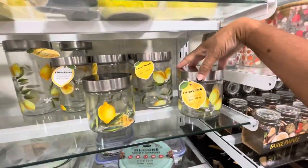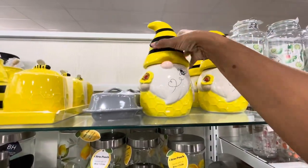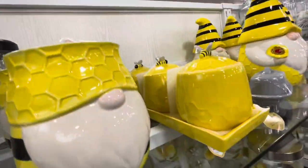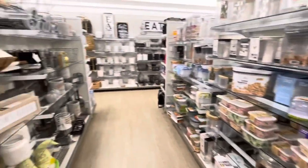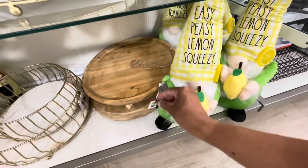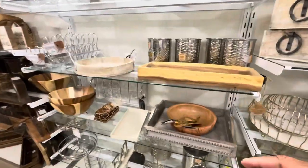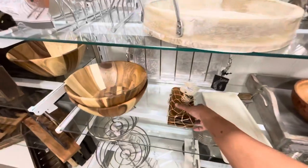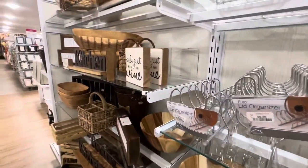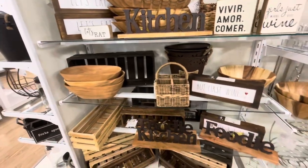A lot of canisters with lids featuring lemons — these are $5.99. They also have gnome canisters with bees and flowers, and a set you can use for sugar or flour. Turning around to see the kitchen decor — the gnomes, 'easy peasy lemon squeezy' by Radon for $16.99, 'Mom's Kitchen.' I'm really loving all of this wood here — wooden bowls and kitchen items for $7.99 for four.